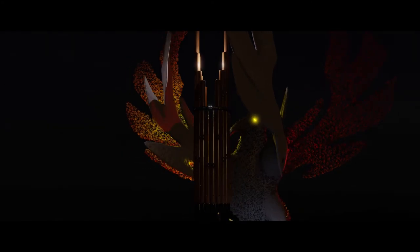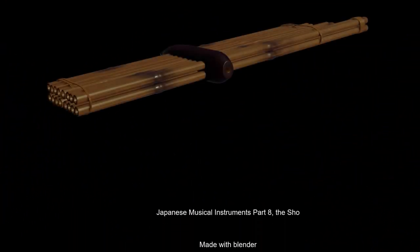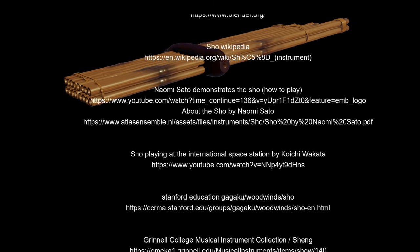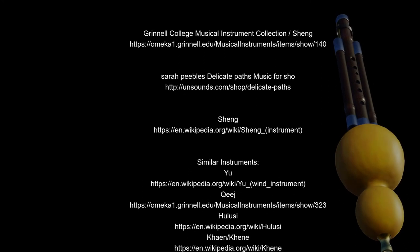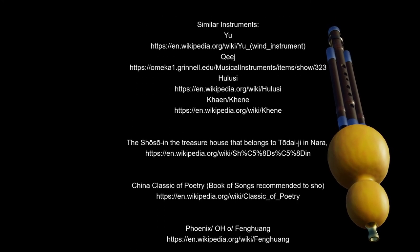Thank you very much for watching. Enjoy the sound of flutes and enjoy all the special history behind every single Japanese flute. This was part 8 from 9 of the Japanese Musical Instruments Flute Series by Michael Clara. All links can also be found in the description below.